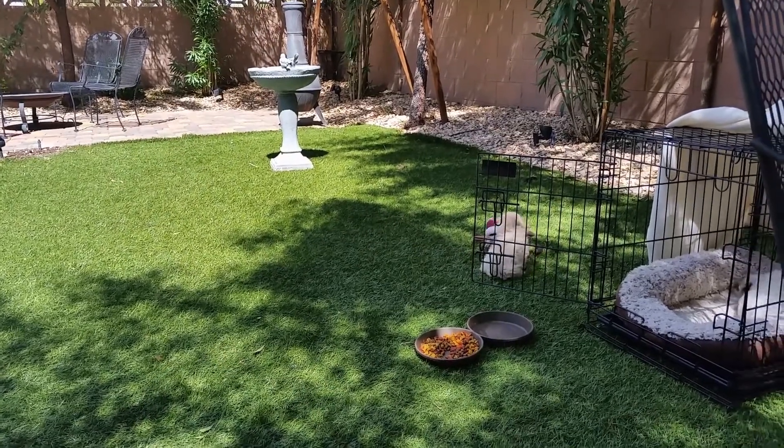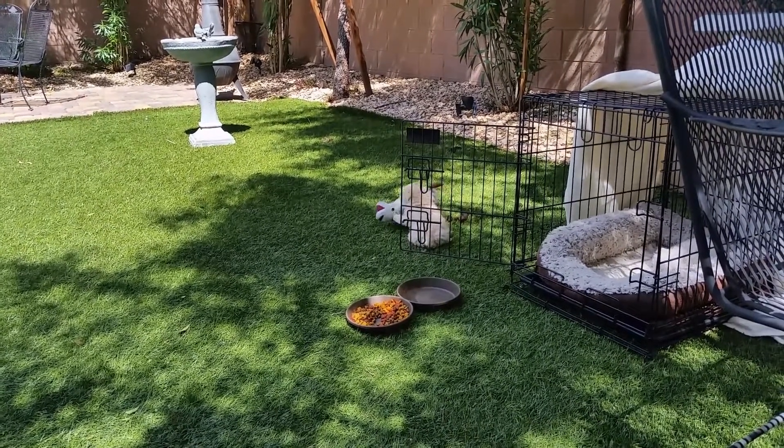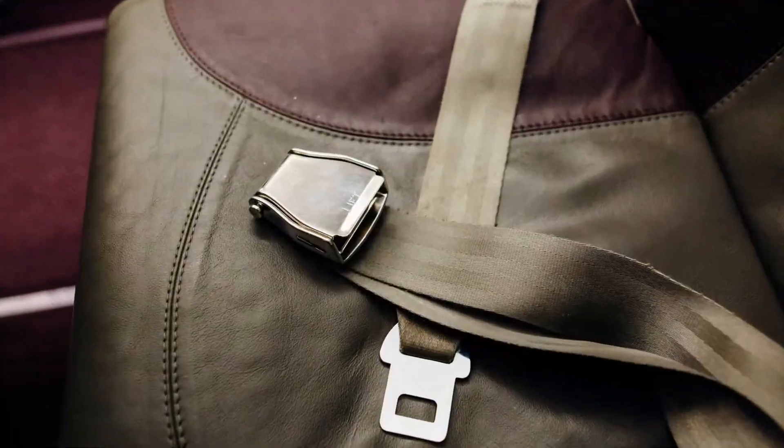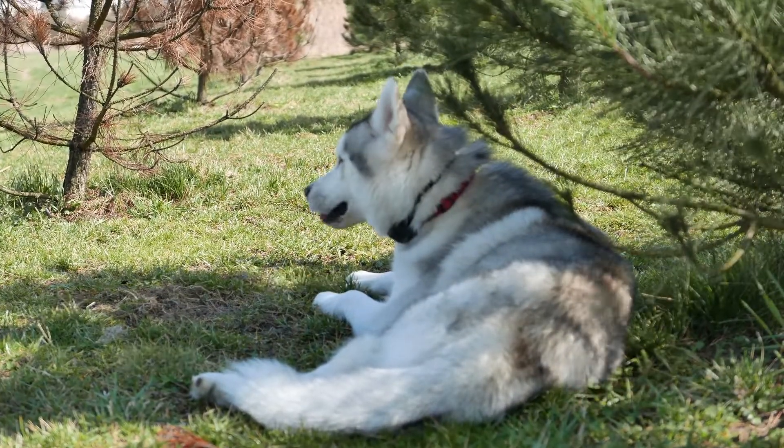Make sure the carrier is large enough for your dog to stand up, turn around, and lie down. You can also use a pet seat belt, but these have not been proven to protect animals during a car crash.